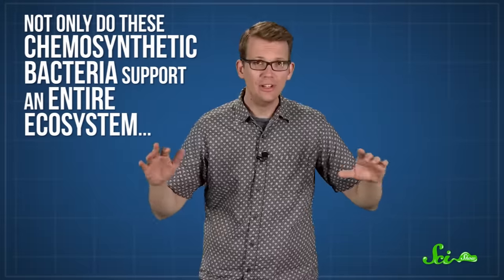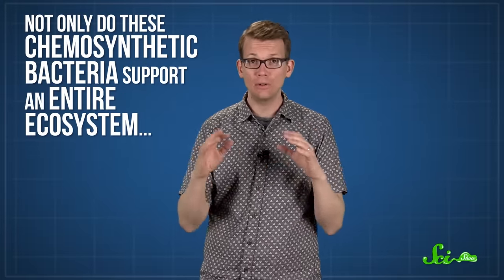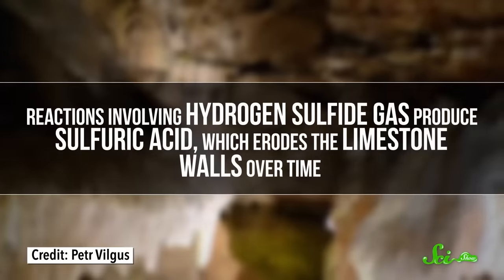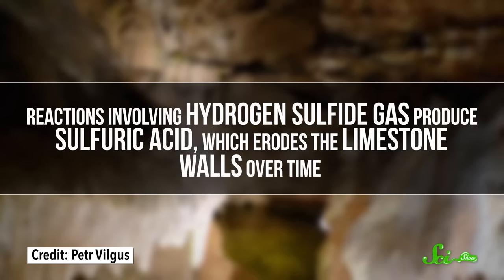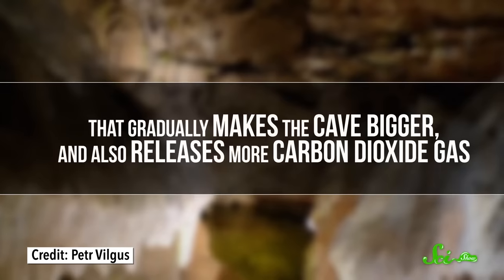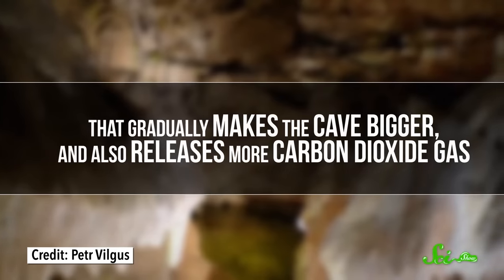Worms, shrimp, and other smaller organisms feast on all of these microbes, and then larger invertebrates like spiders and centipedes feed on them. Not only do these chemosynthetic bacteria support an entire ecosystem, but they also end up shaping the cave itself. Reactions involving hydrogen sulfide gas produce sulfuric acid, which erodes the limestone walls over time — gradually making the cave bigger and releasing more carbon dioxide gas. It's a pretty cool ecosystem, and Movile Cave is the only place we know like this, at least on land.